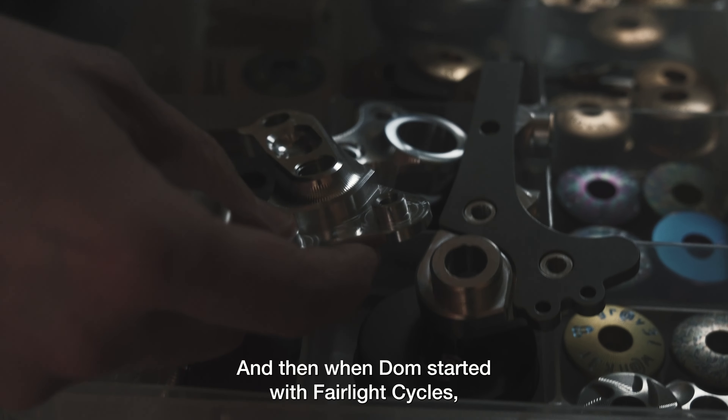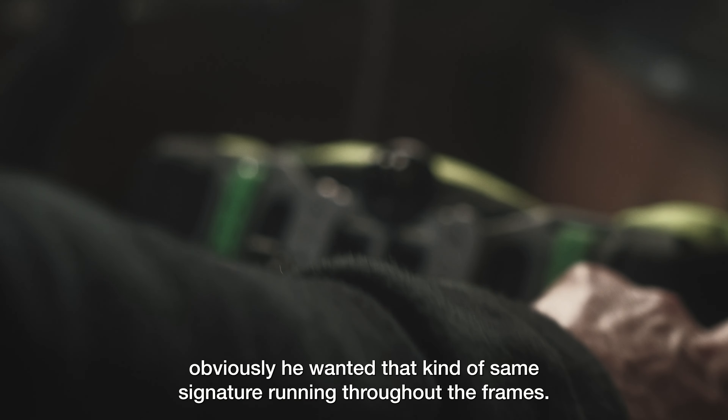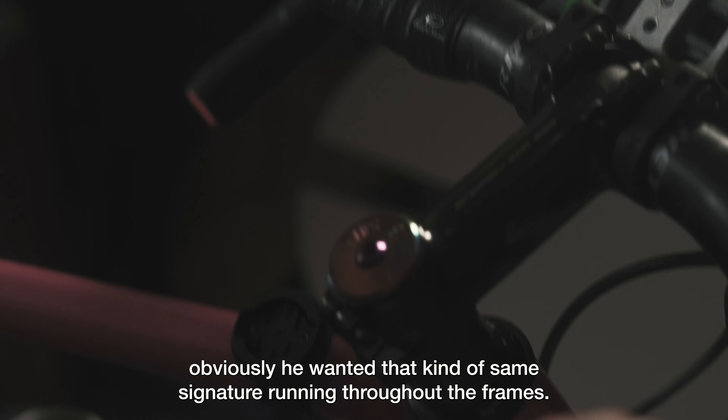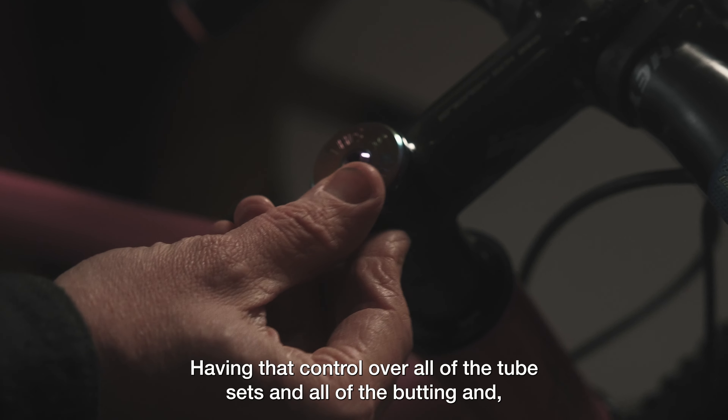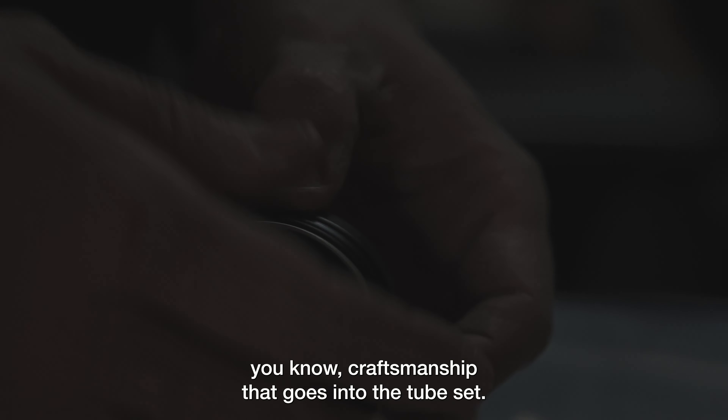And then when Don started with Fairlight Cycles, obviously he wanted that same signature running throughout the frames. Having that control over all of the tube sets and all of the butting and the craftsmanship that goes into the tube set.